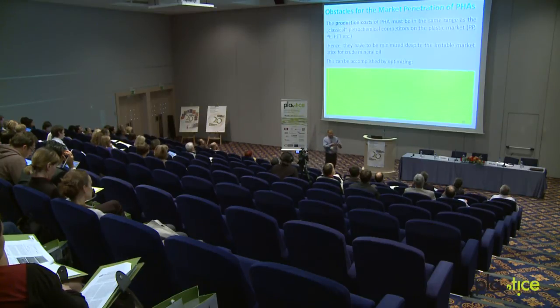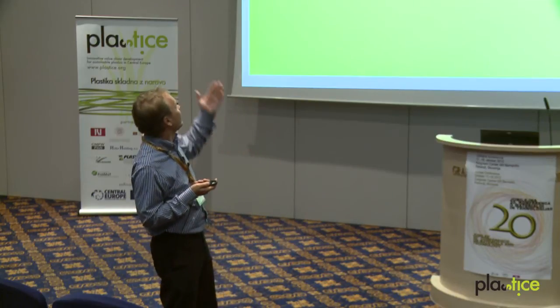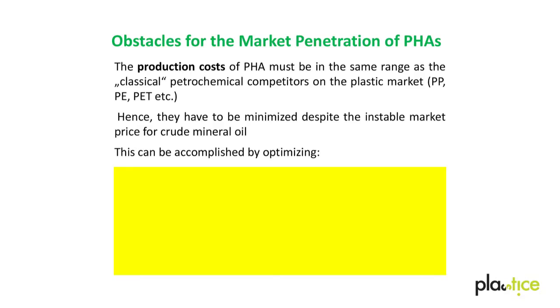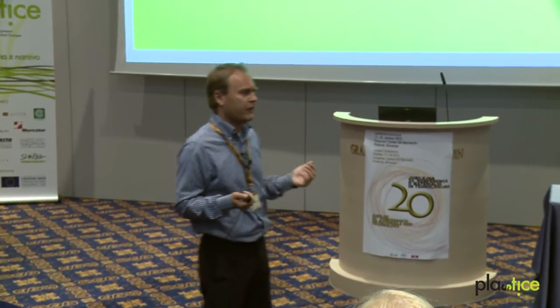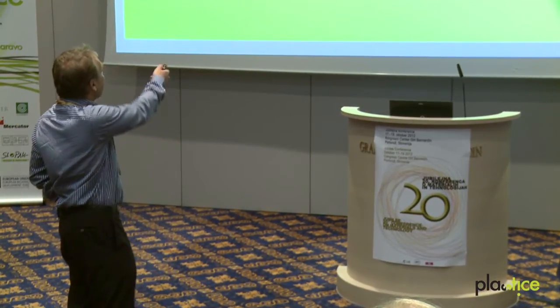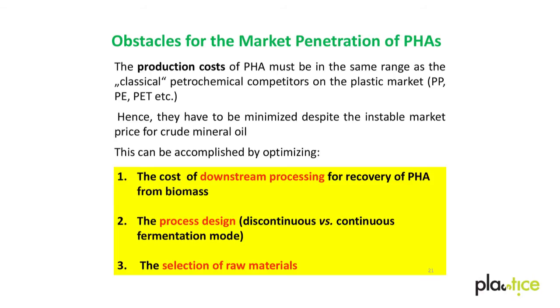Why are PHAs not penetrating the market in a broader way? There are still some obstacles, and the major obstacle is of course the costs. Production costs of PHAs have to be in the same range as petrochemical plastics in order to make them competitive. At the moment, one kilogram of PHA still costs about five times the amount of a classical petrochemical polymer. This is the main problem. To minimize production costs, we have to optimize downstream processing, optimize process design, and take a raw material that is cost-efficient — and in the best case, constitutes a waste stream.